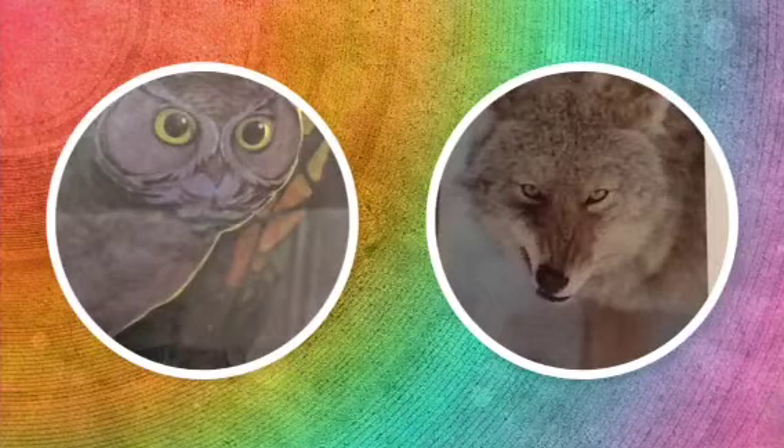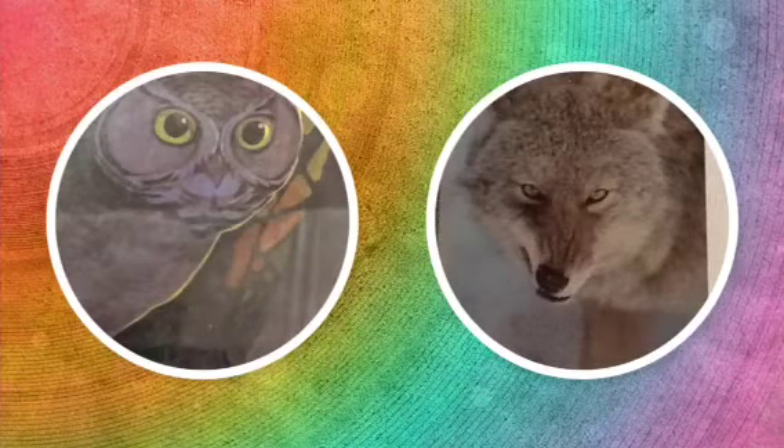This is a picture of the skunk's predators. To the left is the owl, to the right is the wolves. The skunk better be careful when it's around these animals.